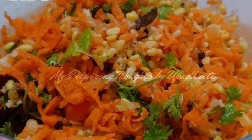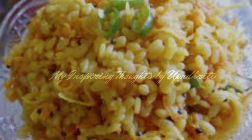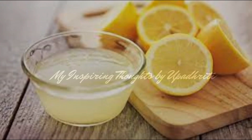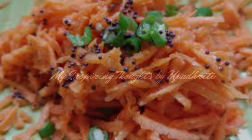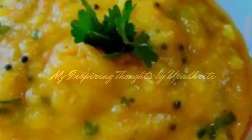Hesaru Bella Carrot Kosambari is a light salad made out of grated carrots and moong dal. The addition of grated coconut, lemon juice, and green chilies greatly enhances the flavors of this dish.